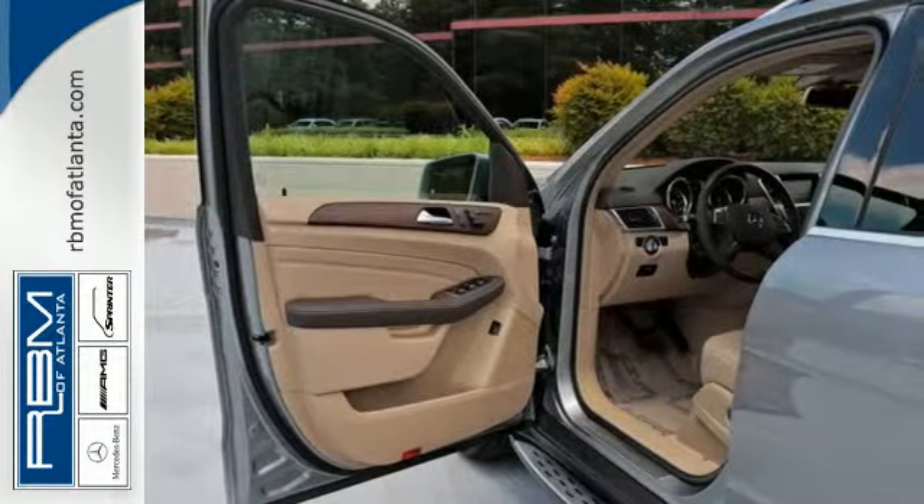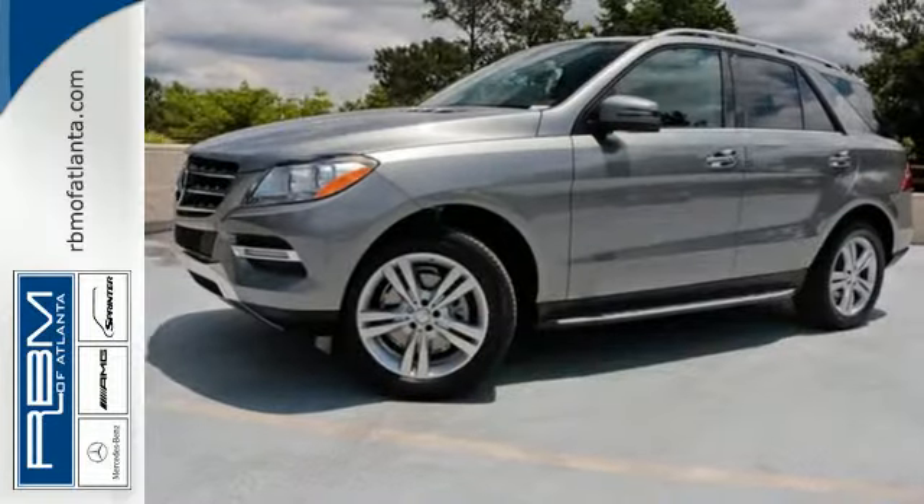It's rugged underneath, yet smooth on every surface. See this M-Class for yourself today.